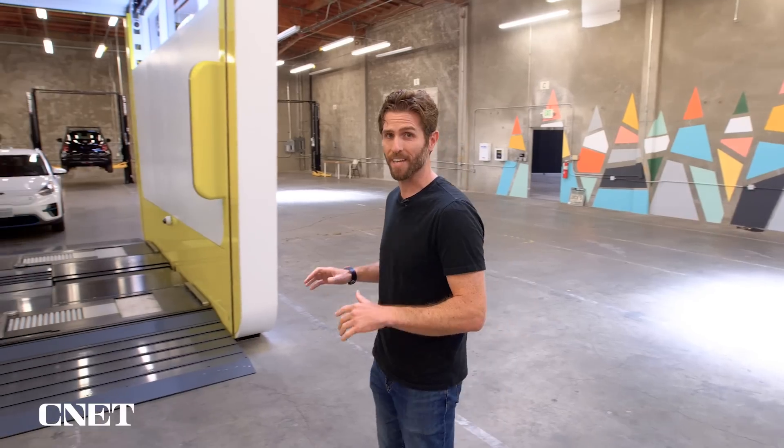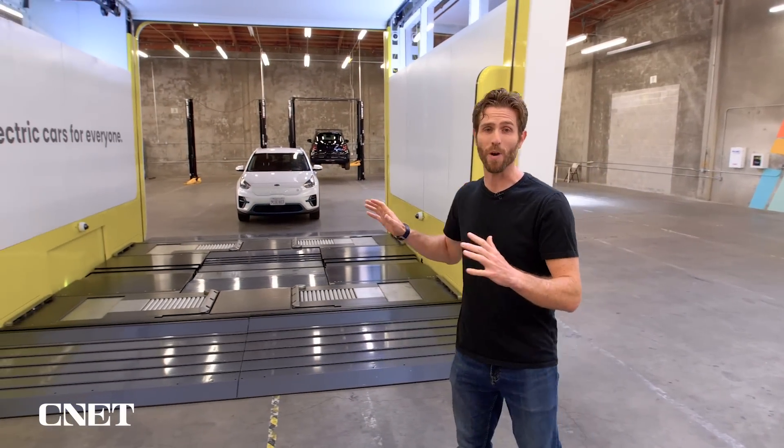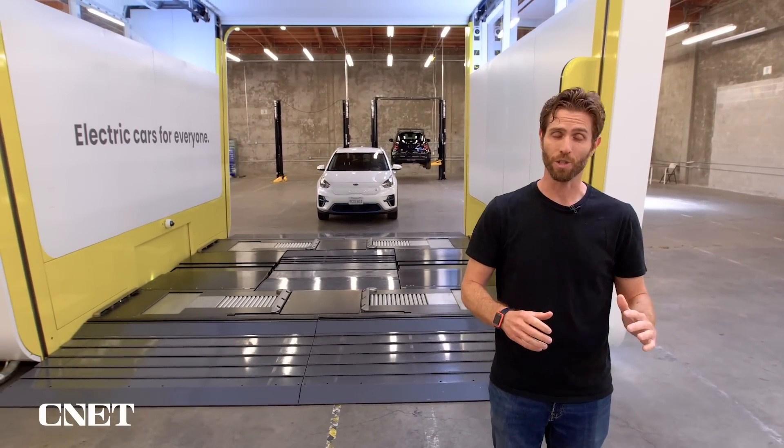Ample just announced a partnership with Fisker, maker of this EV right behind me, to put its battery swapping technology on Fisker vehicles. Meanwhile, you can expect to see Ample's new swapping stations in the U.S. later this year, as well as Kyoto, Japan and Madrid.